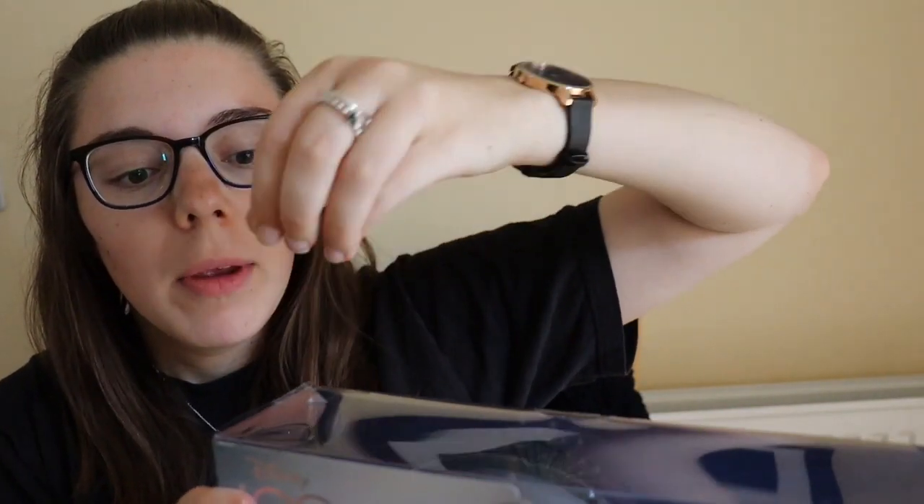I absolutely love it. I'm going to get it out of the box so you can see what the display looks like. Now, as some of you who have been following for a while are probably aware, I ordered these off the American version of Amazon and had them shipped over, because these items don't always come to the UK straight away.